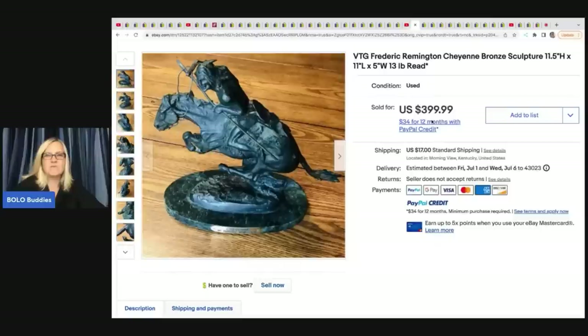She found a vintage Frederic Remington Cheyenne bronze sculpture at a thrift store. She did pay up for it - she paid $100 for it and it sold for $245 plus shipping.